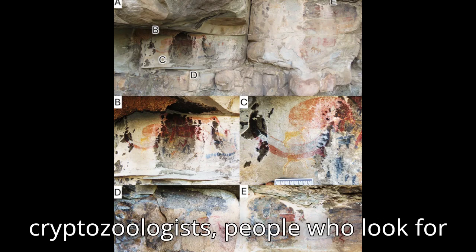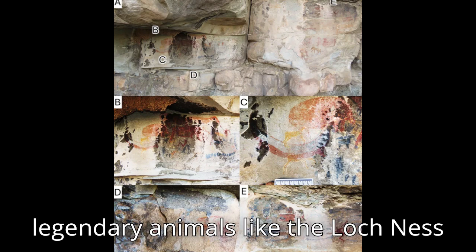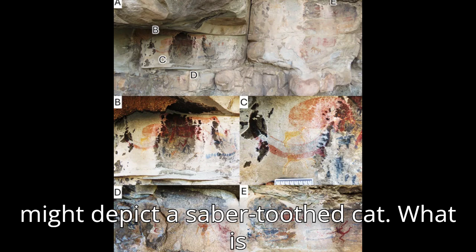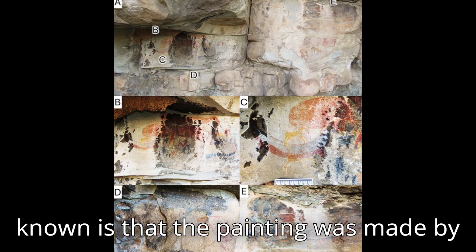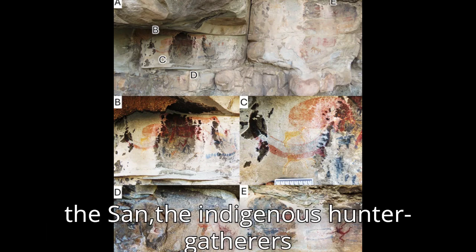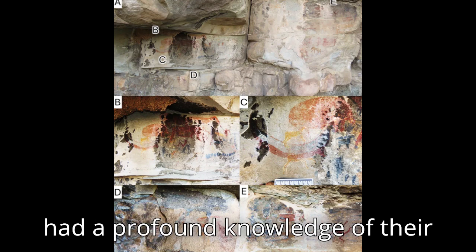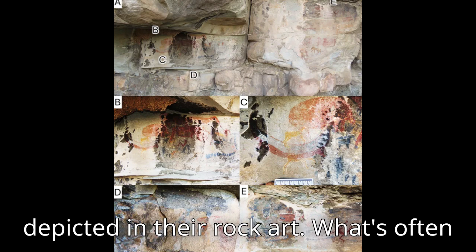Some cryptozoologists — people who look for legendary animals like the Loch Ness Monster — have suggested the painting might depict a saber-toothed cat. What is known is that the painting was made by the San, the indigenous hunter-gatherers of South Africa's Karu region, who had a profound knowledge of their environment, which they masterfully depicted in their rock art.